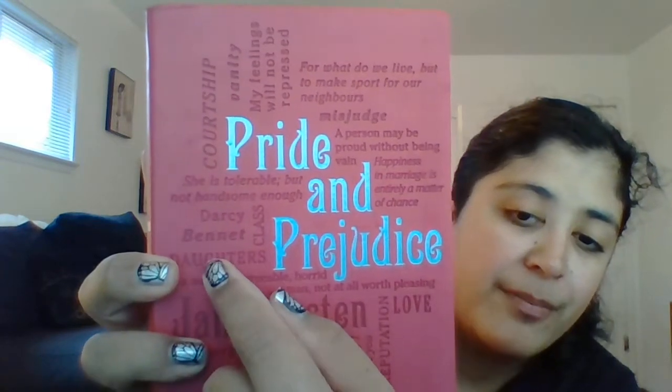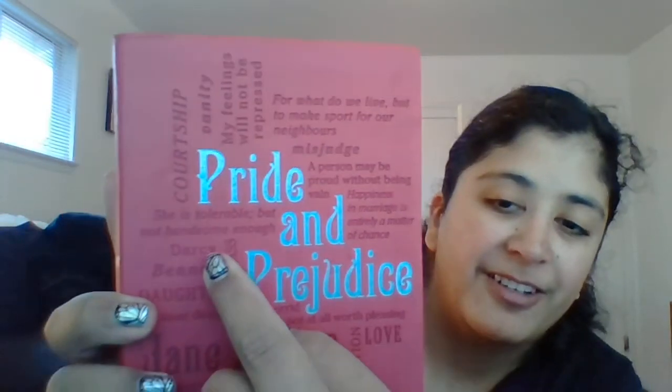I like collecting Pride and Prejudice books, so I got another one. This is the Word Cloud Classics edition. I really like it because it has all these words that are associated with the book — you'll see Darcy, Bennett, daughters, and 'She's tolerable but not handsome enough to tempt me.' On the back it has the famous first passage: 'It is a truth universally acknowledged.' I really like that. I'm going to have to get all my Jane Austen books together and do another video soon.